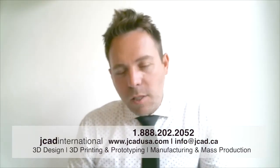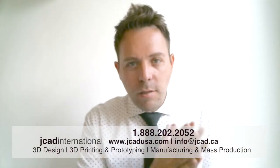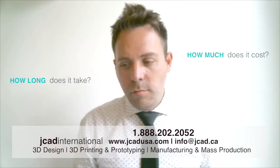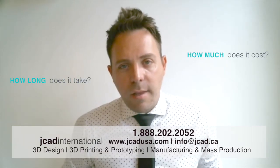A very common question I get from customers all the time is: "Jason, that's great that you guys can do everything from start to finish, from design to prototype to manufacturing and mass production. But how long is it going to take and how much is it going to cost me?" That's a very good question. Typically, the design and 3D print together combined is under $1,000.